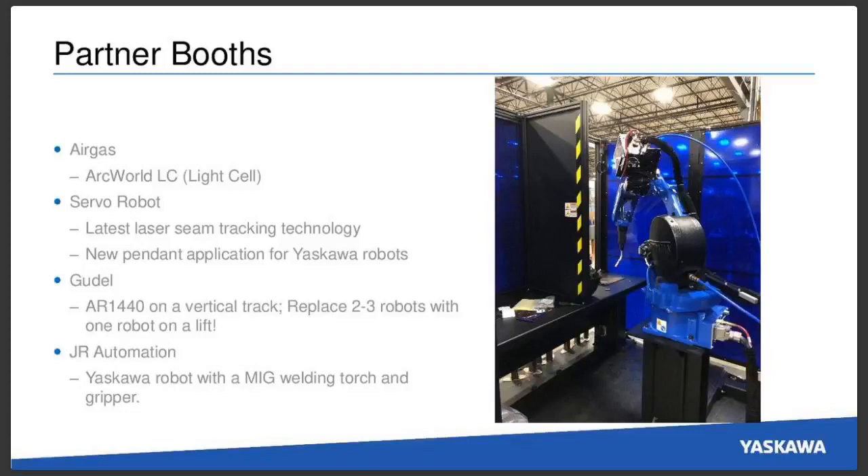We're also going to have robots throughout the show floor in partner booths. Air Gas, one of our neighbors in the hall, will actually have our brand new ArcWorld LC — which stands for light cell. It's a two-table manual cell meant for job shops or R&D use, coming in under $70,000 resale. They'll also be doing a giveaway with a trailer hitch cover for this cell — an outstanding value with a great world package and a high-quality Yaskawa robot.